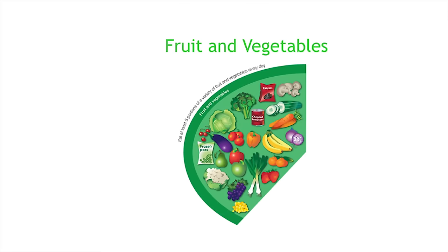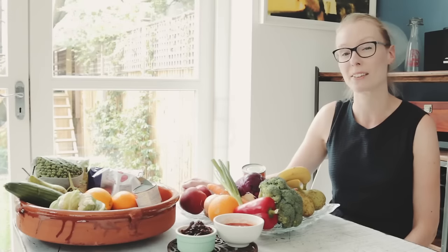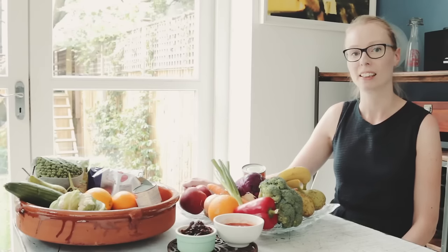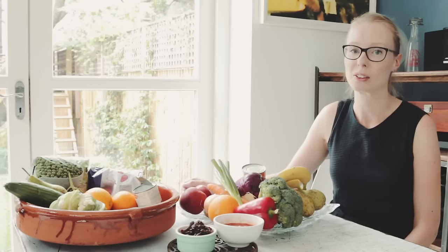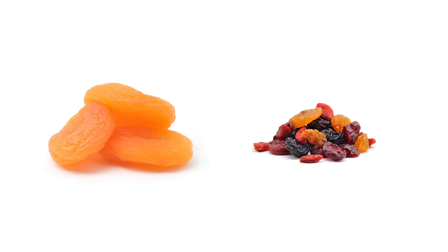Eating plenty of fruit and vegetables is an important element of healthy eating and we should all be aiming to eat at least five portions each day. Fruits and vegetables are a good source of vitamins, minerals and fibre. And don't forget, fresh, frozen, dried, canned and juice all count.